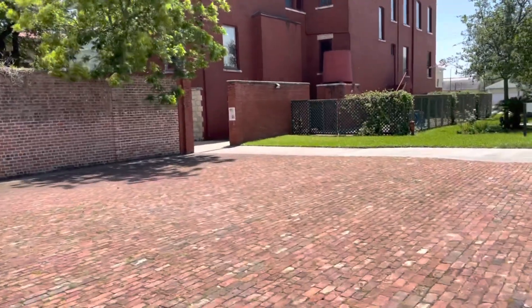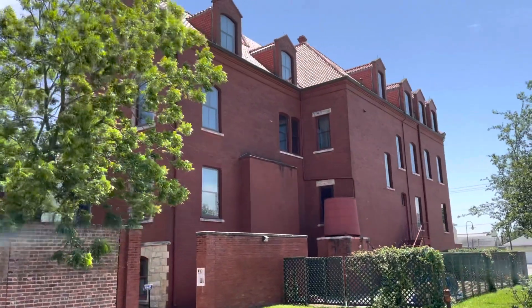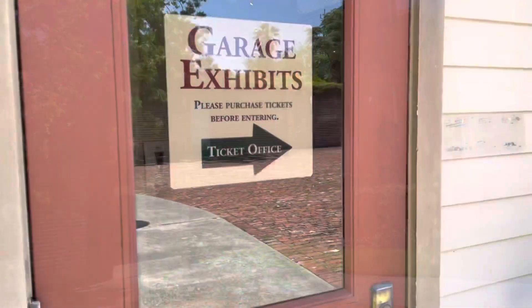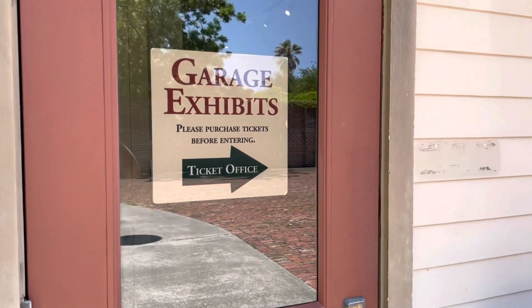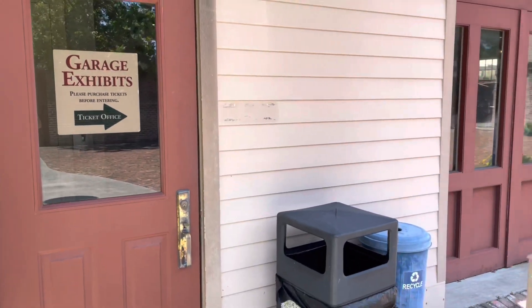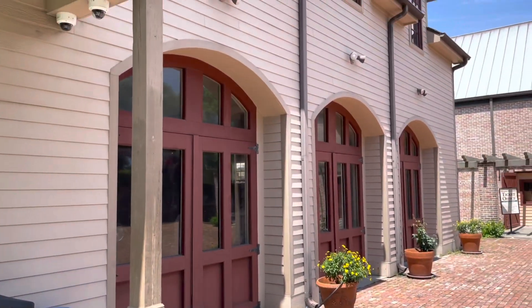We're going to start our tour of the mansion — the Moody Mansion. Right inside the ticket area they have a garage exhibit. They have the Moody's cars, and it's pretty cool. So let's go in and check it out.